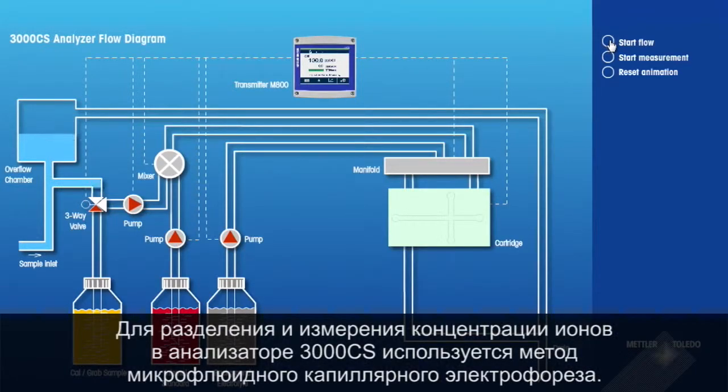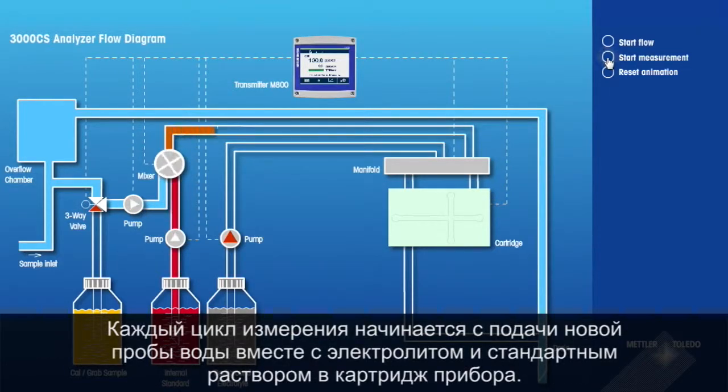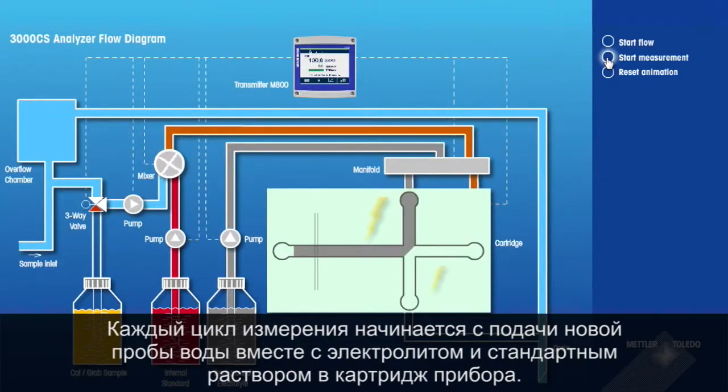The 3000 CS Analyzer uses microfluidic capillary electrophoresis, an ionic separation technology, to isolate and measure ionic contaminant levels. At the start of each measurement cycle, a freshwater sample is loaded, along with associated electrolytes and standards, onto a cartridge in the unit.